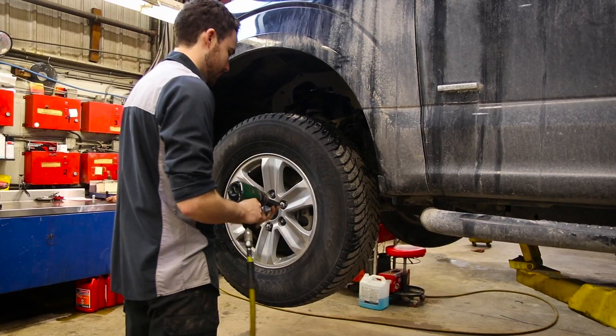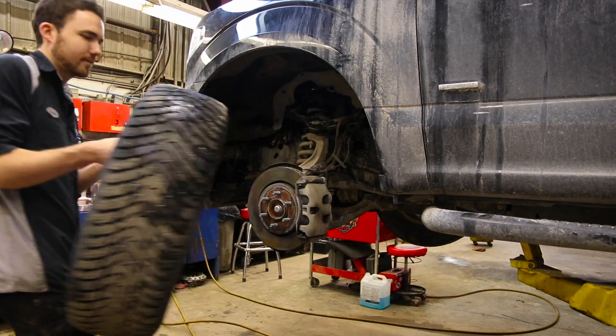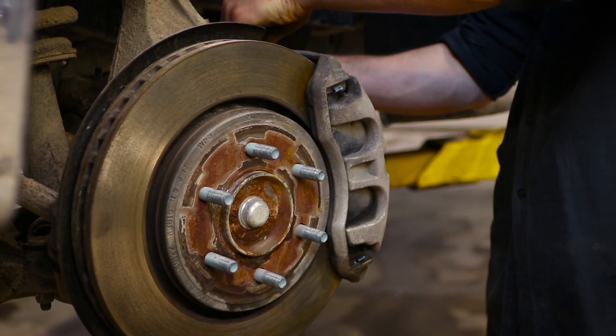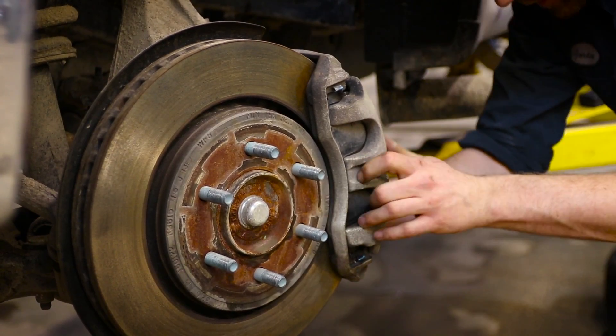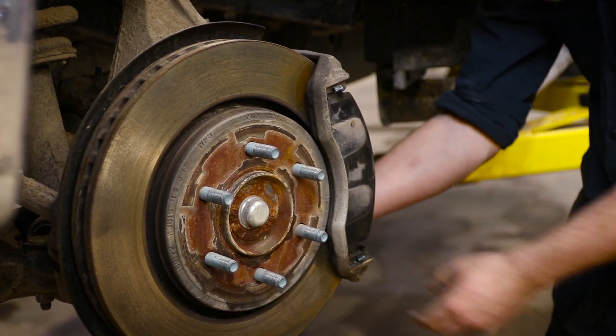We use brake service as preventative maintenance because an ounce of maintenance is worth a pound of repairs. What we do is try to keep the brake pads wearing evenly, and we lubricate all the brake components so that we don't have situations where we have brake drag or brake pads sticking to the rotors or sticking to the calipers.